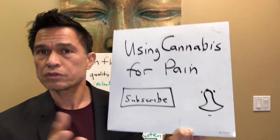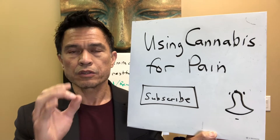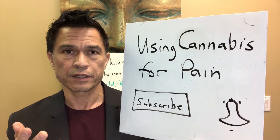So medical cannabis — those of you who take medical cannabis or that I've approved, you probably hopefully are dialed in after the first three to four months of getting your card. Those of you who are not dialed in, meaning you haven't found your recipe for medical cannabis, this will help.